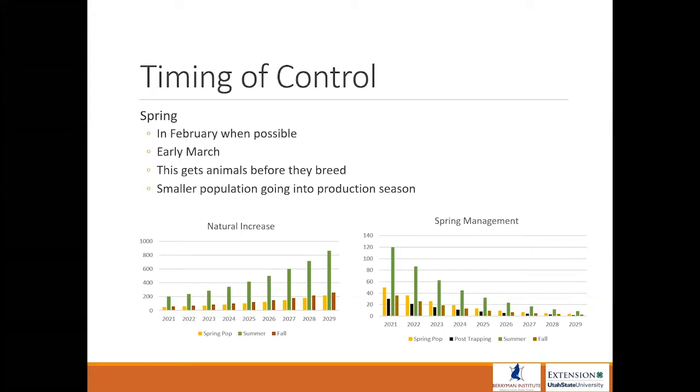This gets the animals before they breed so you have to control fewer animals and you have a smaller population going into the production season. Timing can be a problem because you want to do control for upwards of five to six weeks, so think about when your growing season starts and begin six weeks ahead of that. Sometimes your field is covered in three feet of snow six weeks ahead of your growing season — that's where baits may not be effective but traps would.